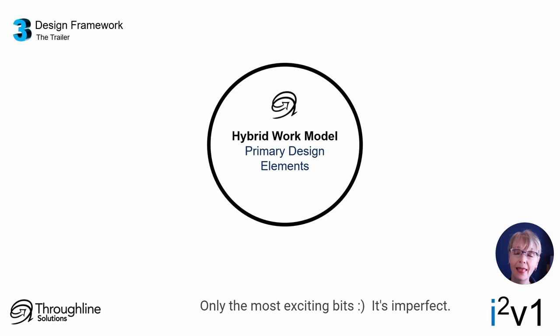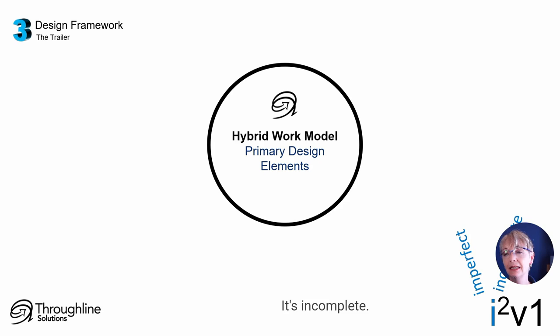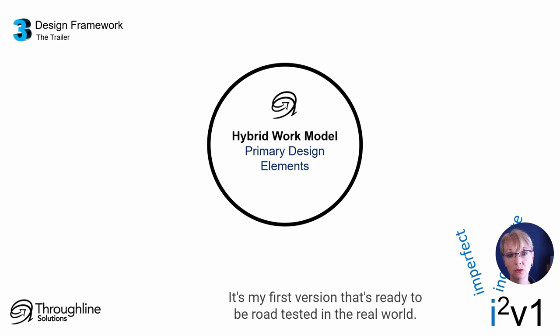It's imperfect. It's incomplete. It's my first version that's ready to be road tested in the real world.